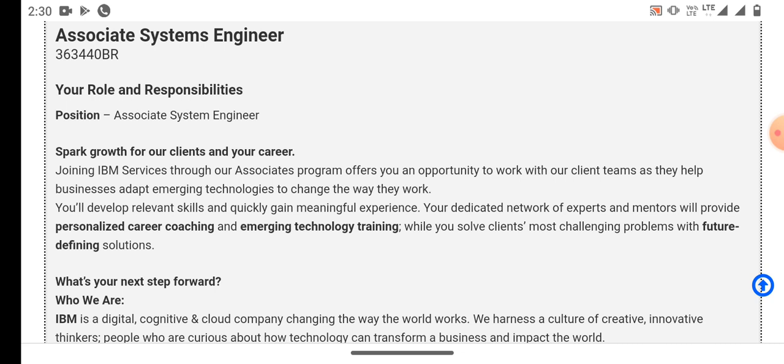So guys, today I came back with a new opportunity for you from IBM company. IBM company is hiring for the role of associate system engineer. Now I will discuss about the following responsibilities for this role.